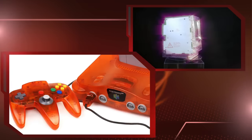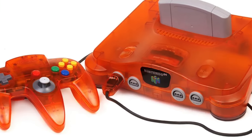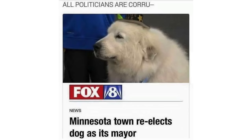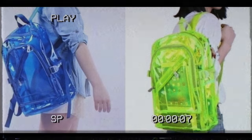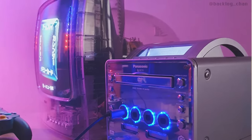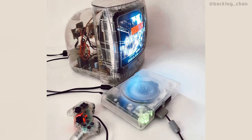So why this clear obsession? Why did we fall head over heels for these see-through sensations? Was it merely a fad, or did it tap into our deeper desires to understand and literally see how things work? As we reflect on this clear craze, it's evident that these devices tapped into our collective desire for transparency — from politics to corporations, from personal relationships to our technology. We crave people just being transparent with us. These clear cases were more than just a design choice; I really think they reflected a social aspiration.